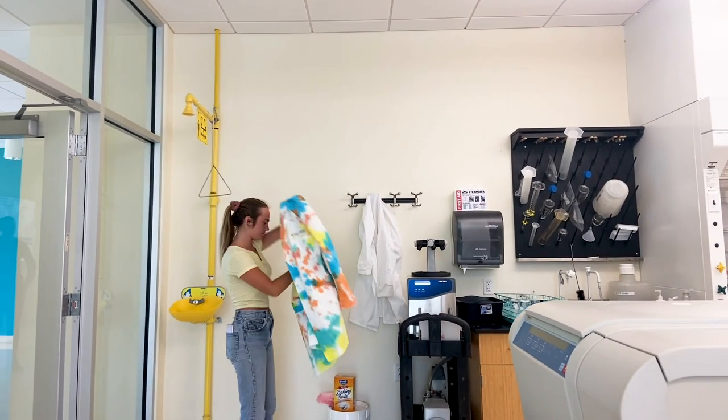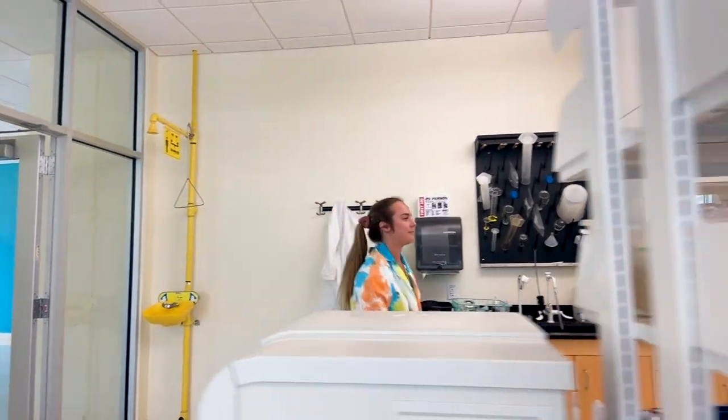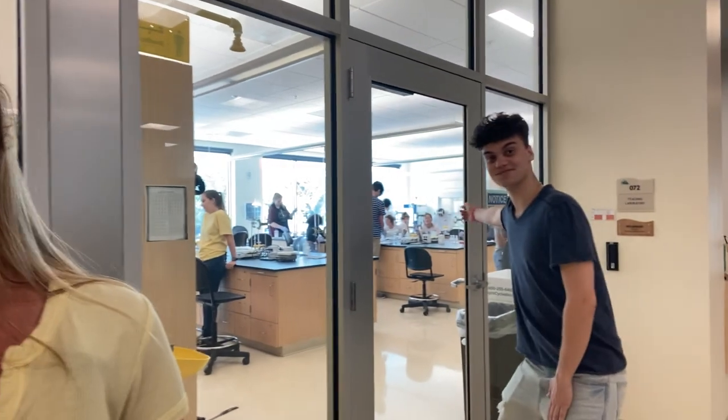At Eckerd, our student-to-faculty ratio is 13 to 1, so you really get the opportunity to develop those relationships with your professors. And given the fact that we are completely undergraduate, you are never competing with graduate students for those research opportunities — like our friends over here.